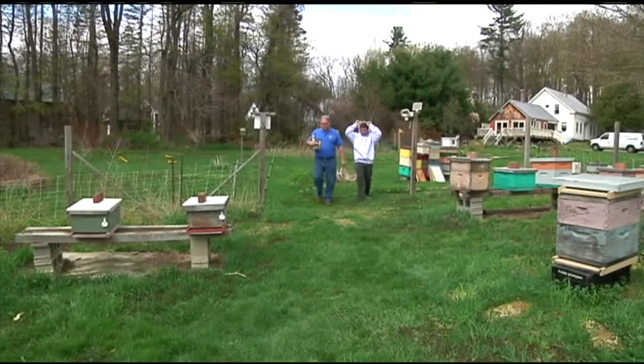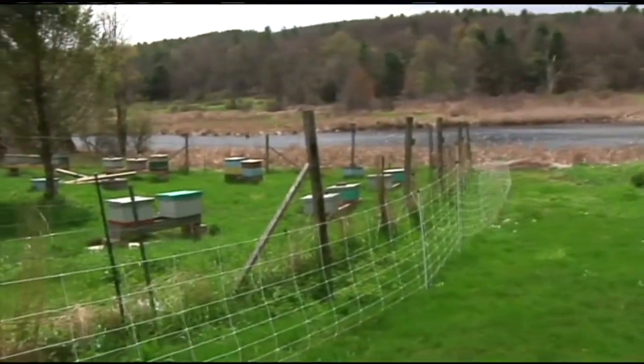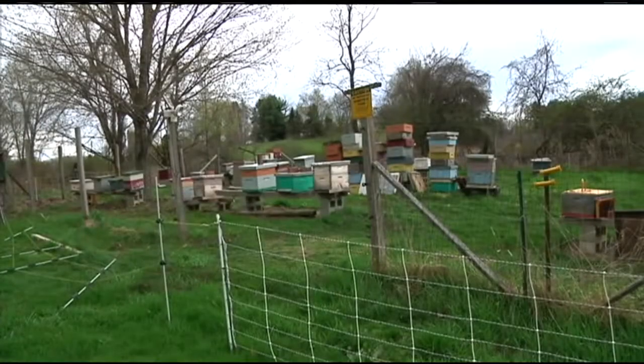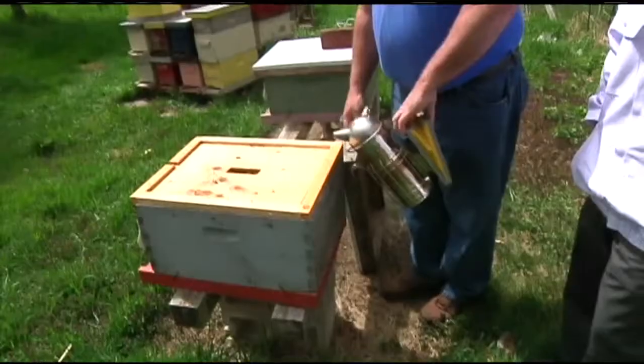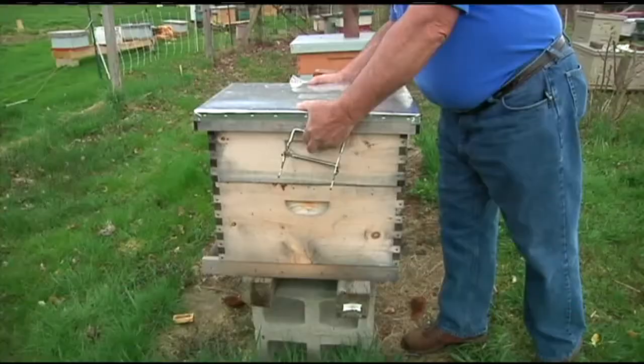We donned our protective masks and we headed into the apiary. Each box that you see here holds thousands of busy bees, but they don't like to be disturbed, so we need to use smoke to disrupt their ability to communicate about us encroaching on their territory.